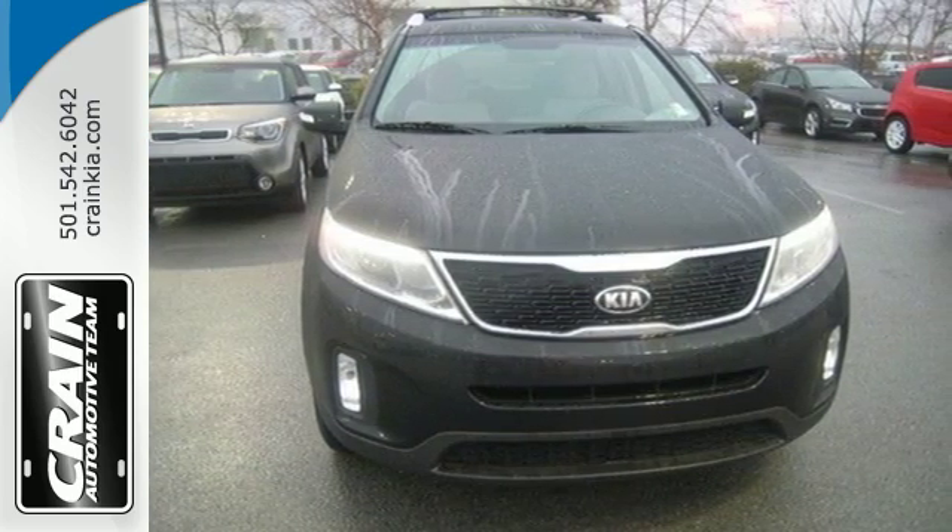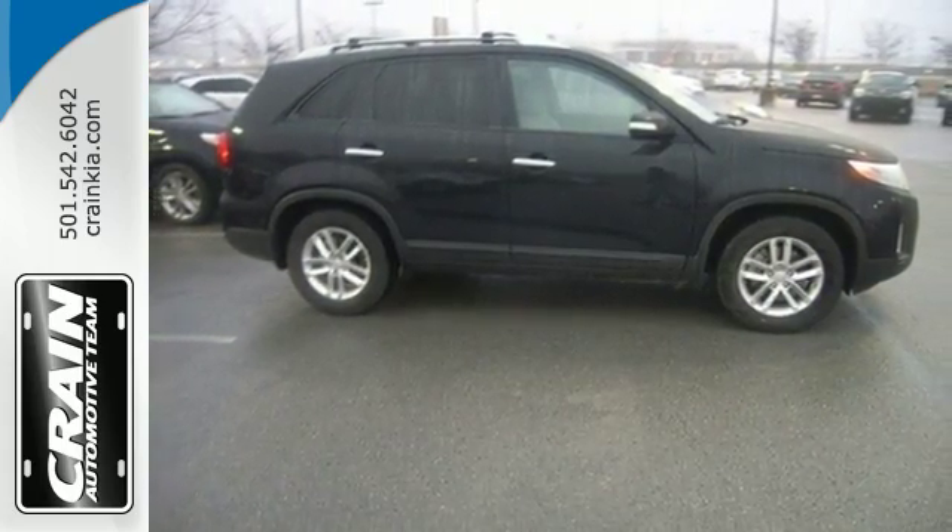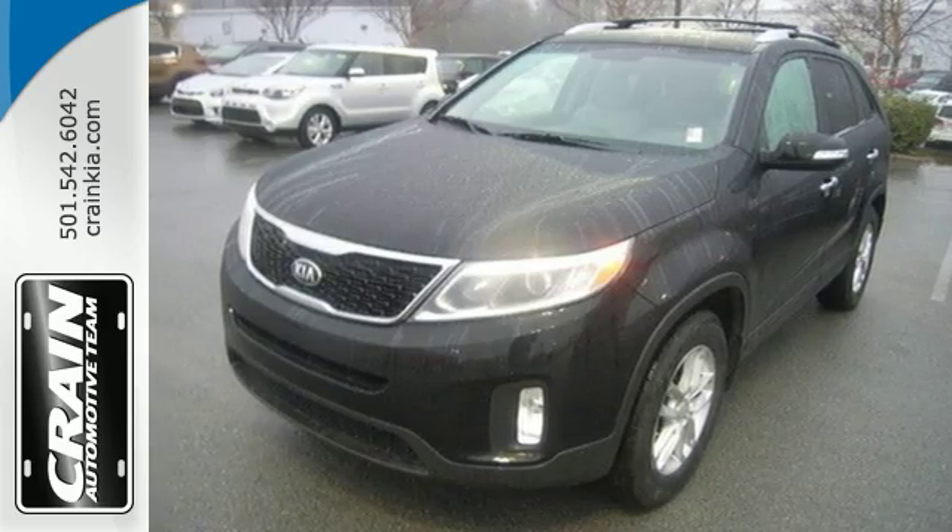And the EcoMinder indicator lets you know just how much fuel you are saving. Turn heads when you make this stylish Kia yours today.